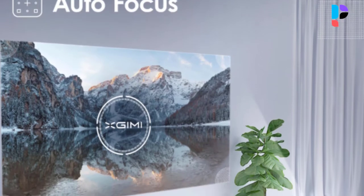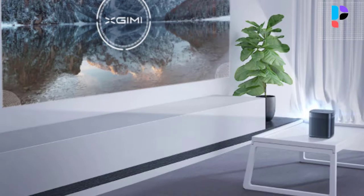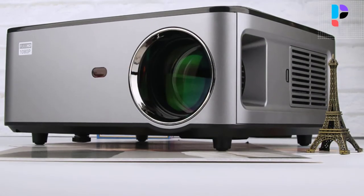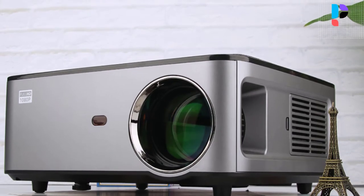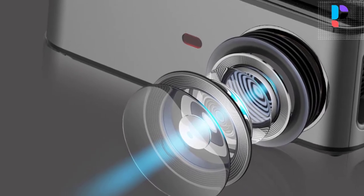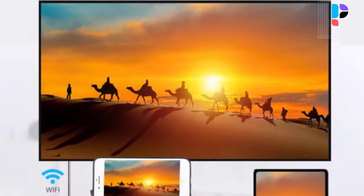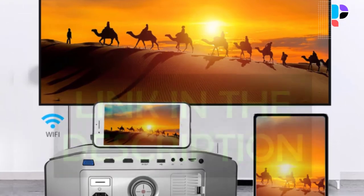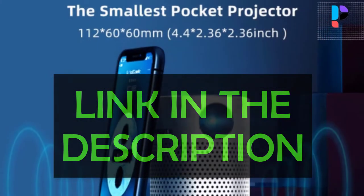Hello, in this video we are going to check out the top 5 best projectors for bright rooms. We made this list based on personal opinion and research. We rank the products based on their quality, specifications, and other important facts. We have tried to select them from various price ranges so you can easily find the best product for you. You will also find product links in the description.